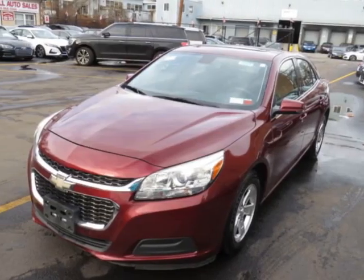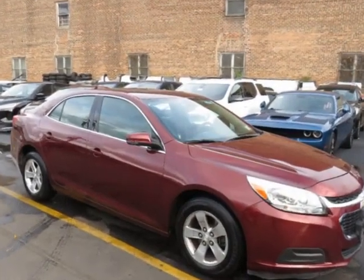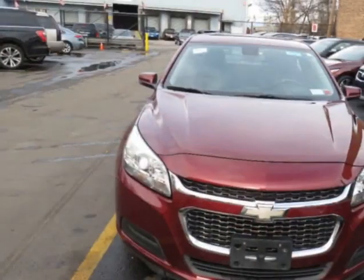Look at this 2015 Chevrolet Malibu four-door sedan LT trim, with a clear title. This vehicle has just under 78,000 miles.